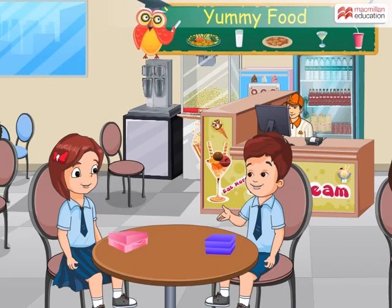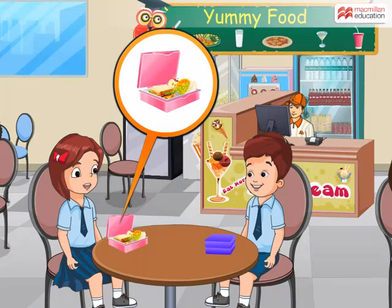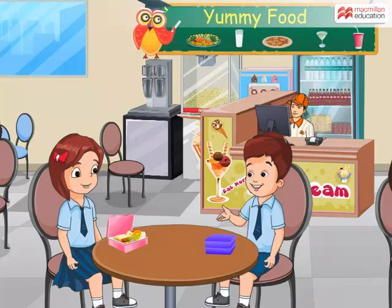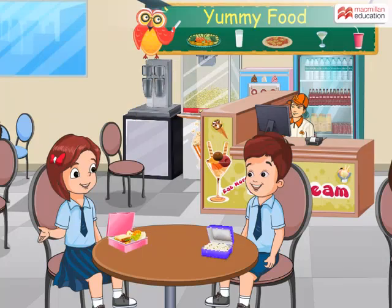Hi Sonam, what did you bring for lunch today? My mother has packed my favourite vegetable sandwich and fruits for lunch. I have apples, oranges, bananas and grapes. What about you? I am having mashed potatoes and peas. That's great!